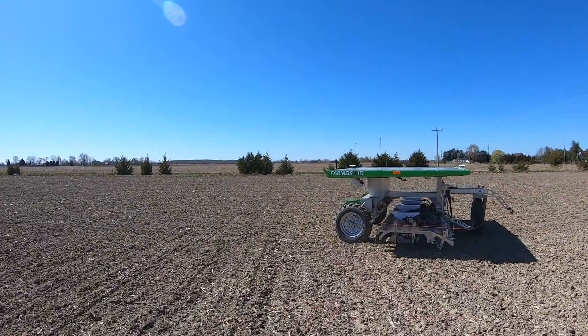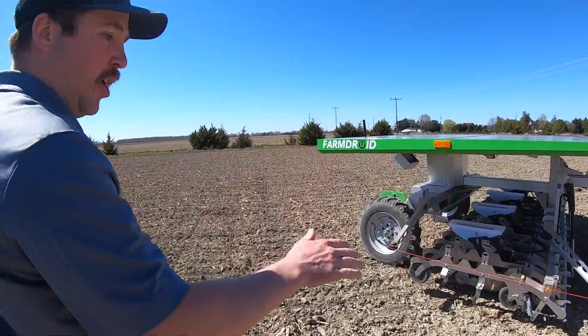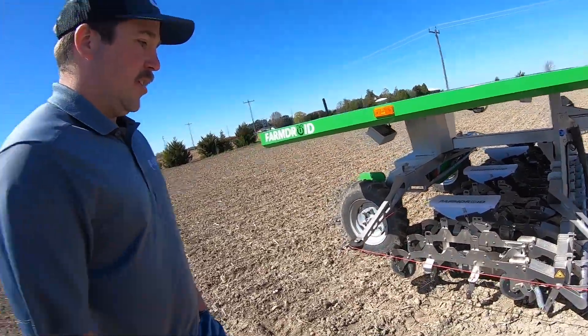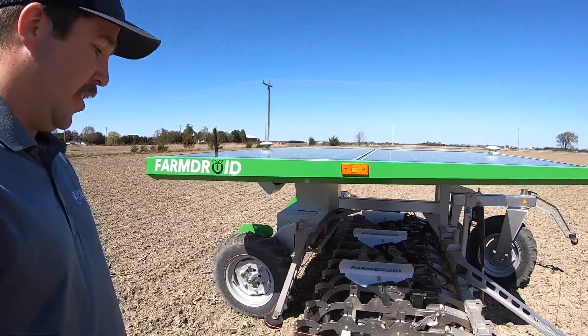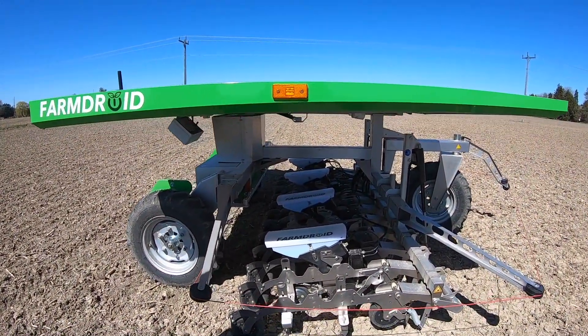So what it's doing here is turning around. It just hit the end of the field, lifted the toolbar up, and now it's going into the next pass. It's going to stop about right there, go ahead a little bit, put the toolbar down, and it will start coming down the next row.